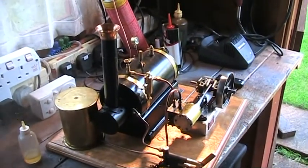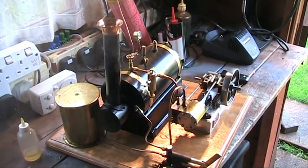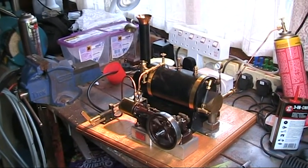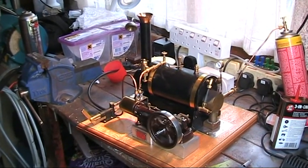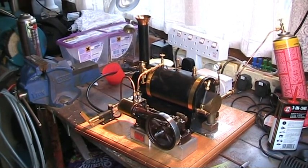So there it is, running an absolute treat. And a last look at it there — it actually runs so beautifully well, almost silently.